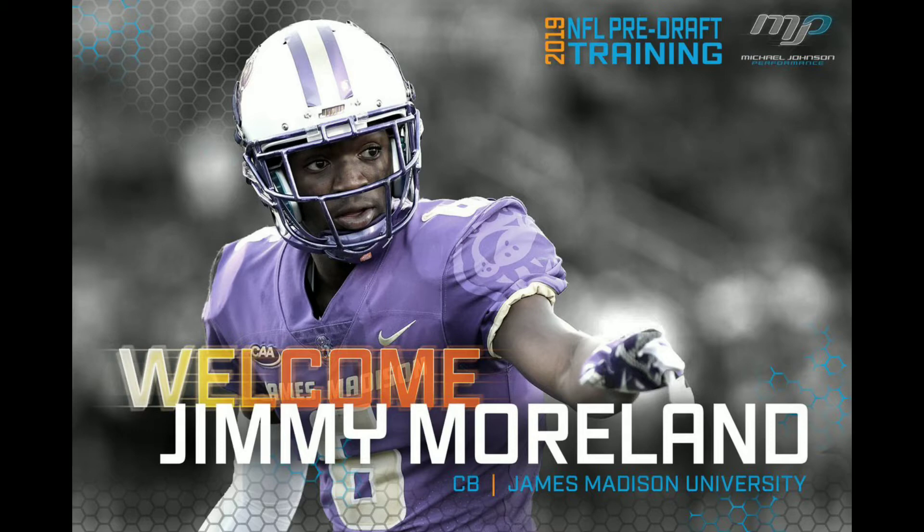Without further ado, guys, we're going to continue to cover the Detroit Lions in the offseason, talking about ways and things the Lions need to do to better the roster and get the team in the right direction in 2019. Today I'll bring you no other than Jimmy Moreland, cornerback from James Madison University.